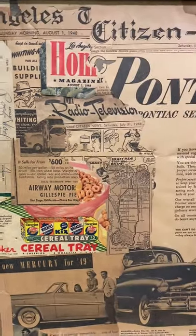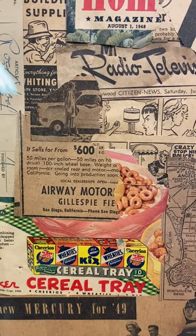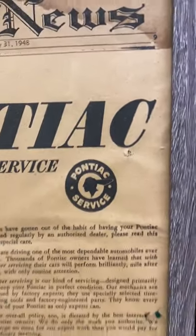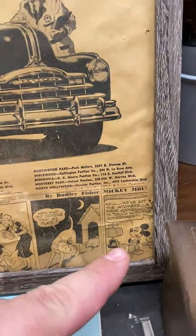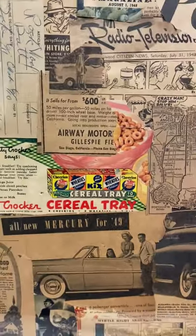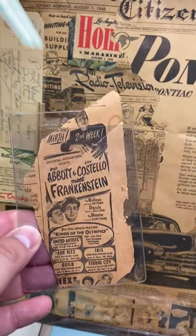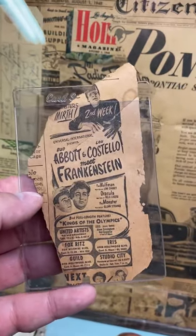There are some unique newspaper ads in there — like Airway Motors, which claimed 50 miles per gallon. I'd never heard of that company. There's a little Pontiac advertisement with the old logo, and towards the bottom there's a cool little cartoon ad with Mickey Mouse in the corner. There's also an old Los Angeles map, and I couldn't resist adding the Betty Crocker cereal ad. I also had the Abbott and Costello ad, but it reminded me so much of my father that I put it in a baseball card sleeve holder — I just can't get rid of it.